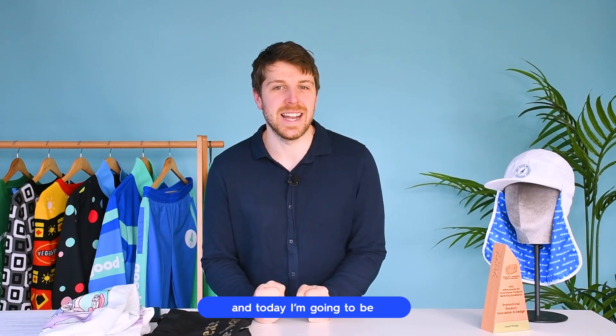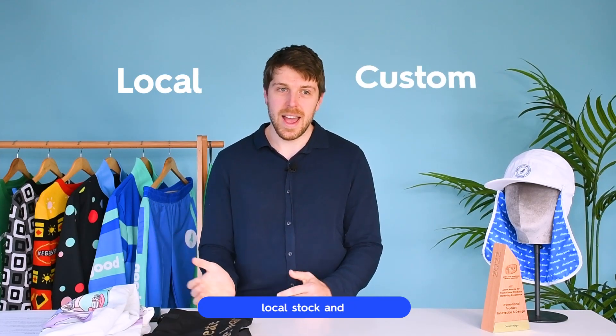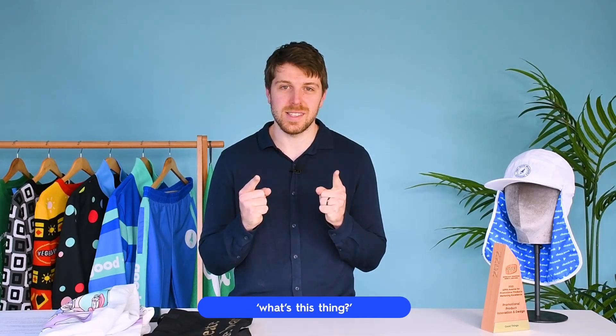G'day, my name's Shaun and today I'm going to be teaching you about the differences between local stock and custom offshore products in today's episode of What's This Thing?